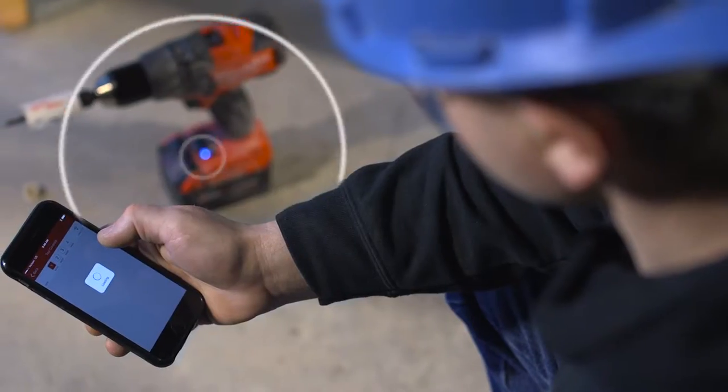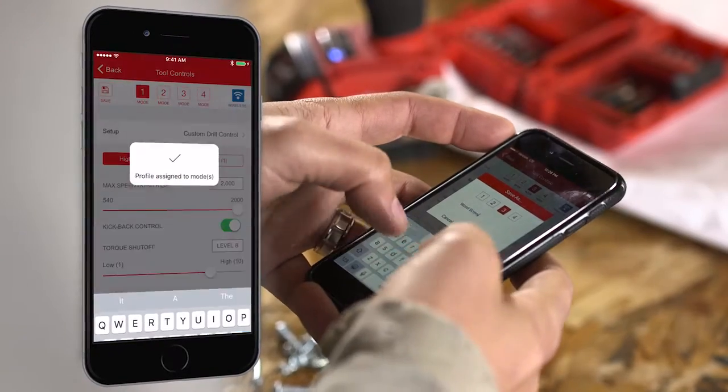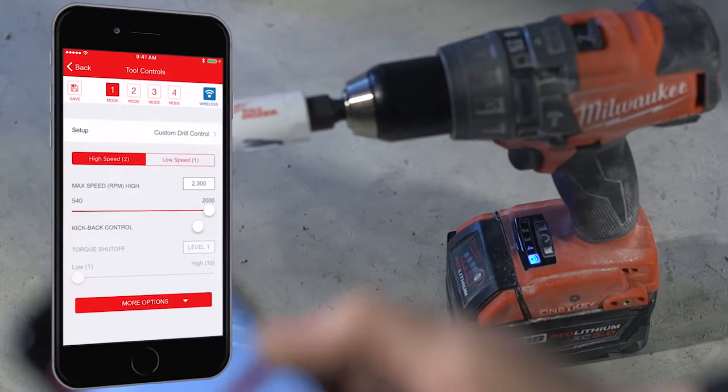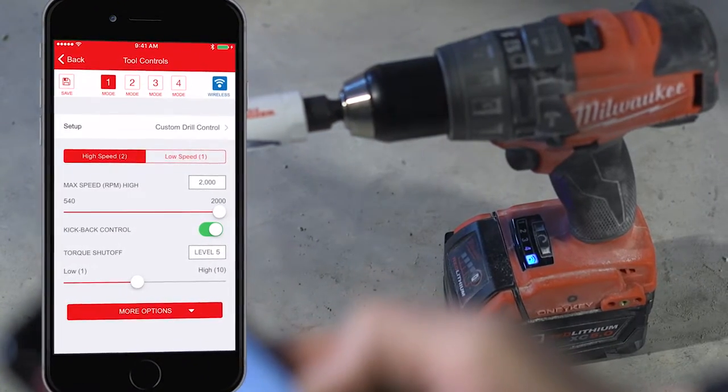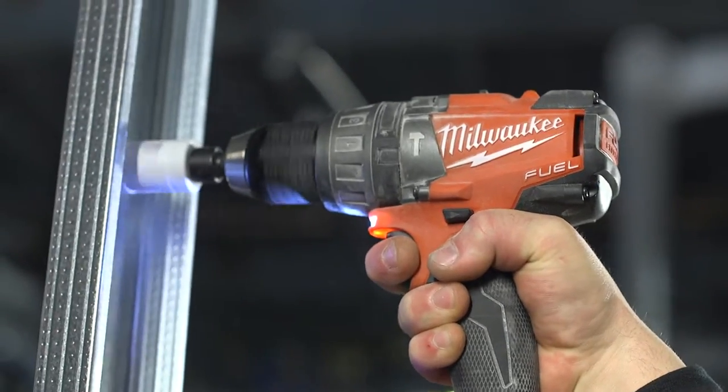Connect to your tool wirelessly to create limitless custom profiles for repetitive applications and save up to four at a time to your tool. Adjust speed and power specific to any application to increase tool runtime, accessory life, and decrease fastener and material breakage.